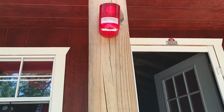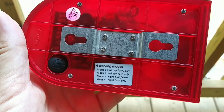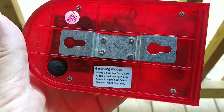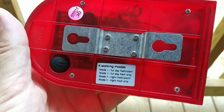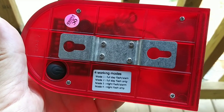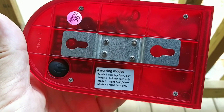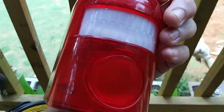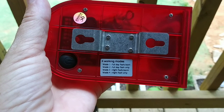It's got four working modes. I tested it in mode one which alarms and flashes all day long if somebody approaches the porch, but I think I'm gonna set it to mode three — I believe it's active for a 12-hour period, starting when the sun goes down. I'll test it out tonight and let you know how it goes. If I leave, I can always switch it back to full day flash alarm mode. I think this is a pretty nifty little thing — hopefully it'll scare away some bad guys.